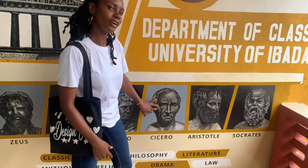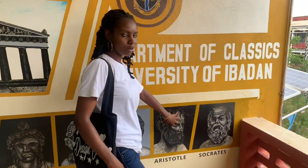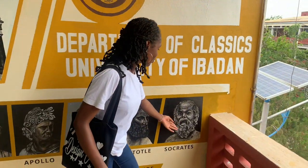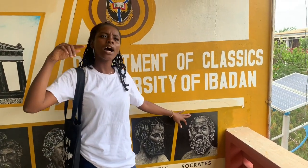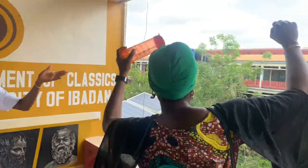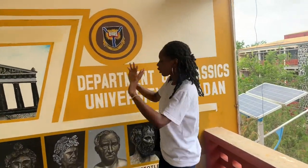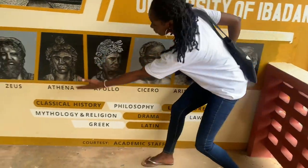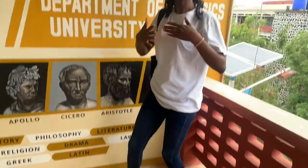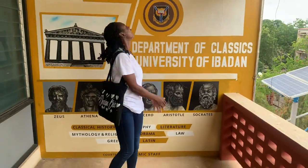Over here we have a woman orator, and here we have a Socrates for very wise people — the greatest of the sages. He was regarded as the wisest man during his time, according to the Oracle of Delphi. Classics covers classical history, philosophy, literature, mythology, religion, drama, writing, and more — a great and brief yet concise intro about Classics.